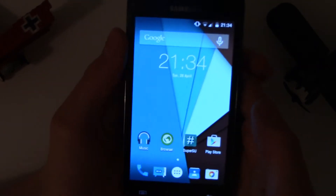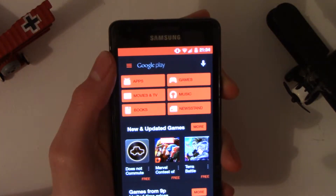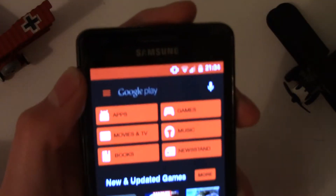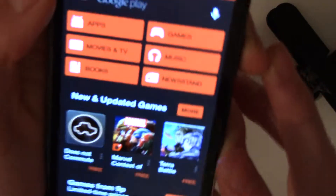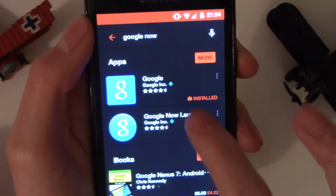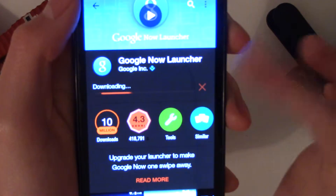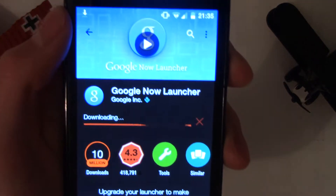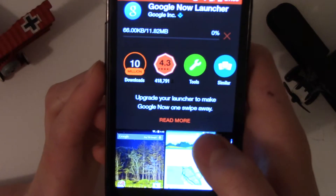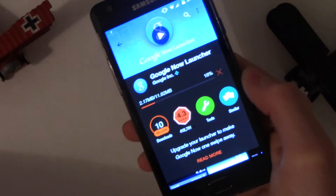Just a quick new feature here to show you how the themes change things. If I go into the Google Play Store, you can see everything has got possessed — everything's turned red and the background's black. If I just search for Google Now Launcher, everything is red and this loading bar going across is red. So it changes things within apps themselves, which is a great thing.